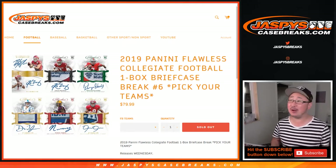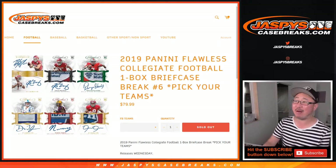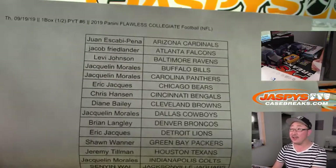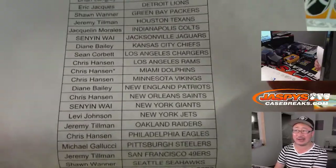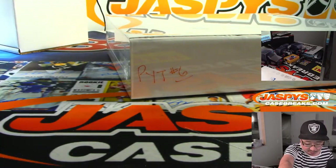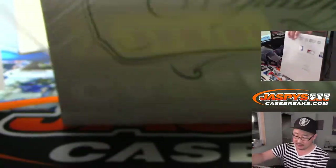Hi everybody, good evening. Joe for JasbyCaseBreaks.com. It's late, folks, slurring words now. 2019 Panini Flawless Collegiate Football, Pick Your Team number six — there it is right there. Thursday the 19th, Pick Your Team six. Flawless Collegiate, second half of the case that we popped open. Chris with the last spot, Mojo Dolph, and a good other chunk of teams too, towards the end. Thanks very much for that, Chris. Thanks for helping us close out this break. Thanks to everyone who got spots in this one. As you remember from break five, I marked that PYT six, so you know these are from the same case.